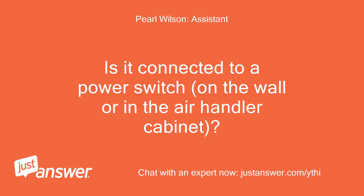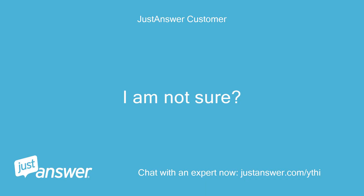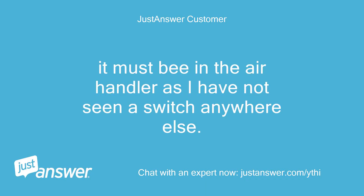Is it connected to a power switch on the wall or in the air handler cabinet? I am not sure — it must be in the air handler as I have not seen a switch anywhere else.